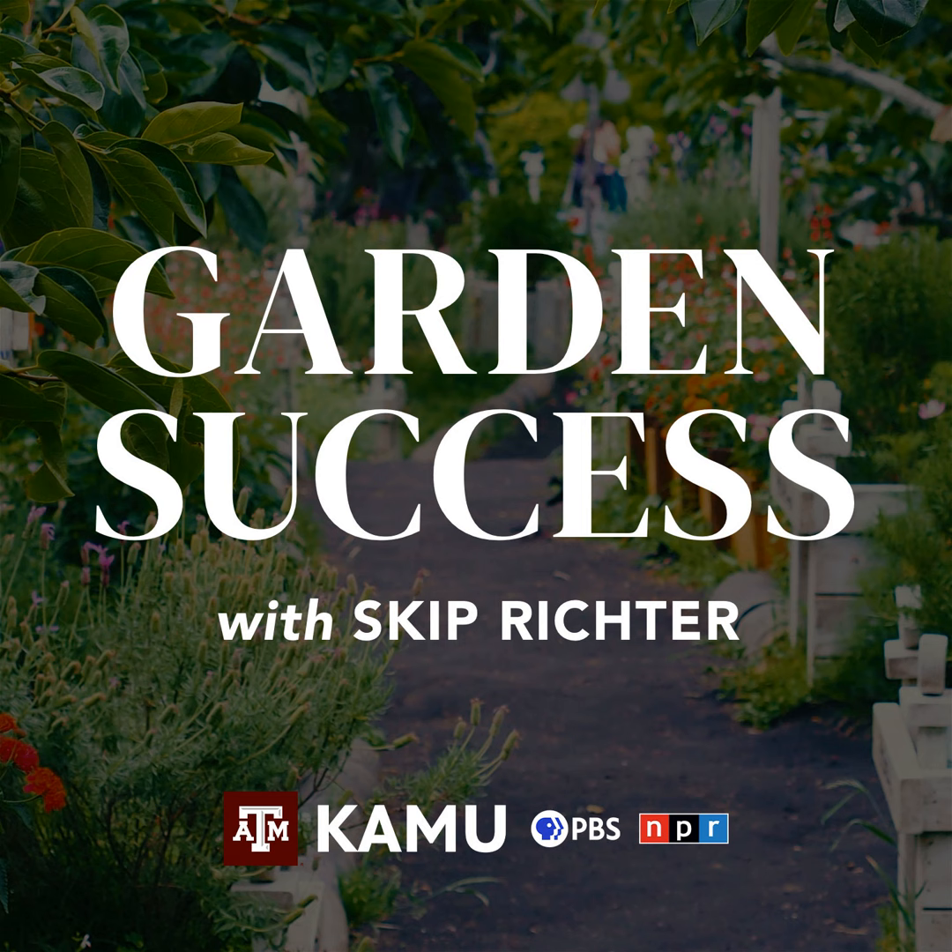Welcome to Garden Success. We're glad to have you today. We're going to talk about some different things regarding what to do this time of year — some stuff going on in the garden, the lawn, and the landscape. This is a call-in show. If you have a question, somebody else will have the same question.